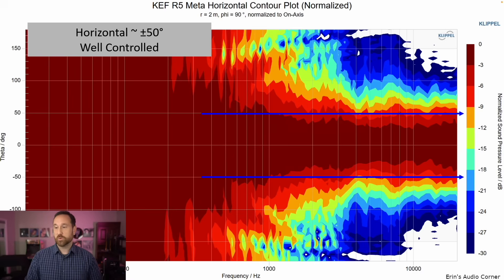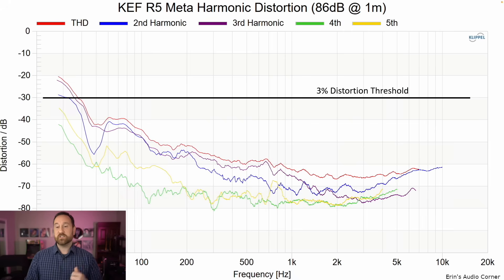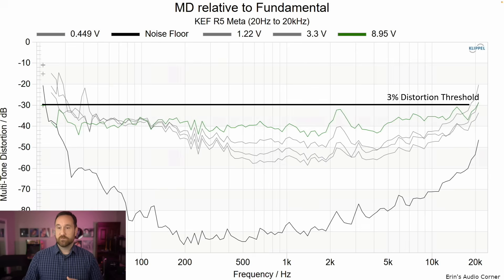Looking at the horizontal contour plot, it's about plus or minus 50 degrees based on the negative 6 dB point. Vertically, you can go about 40 to 50 degrees above or below that tweeter axis — same as I mentioned earlier. Distortion at 86 decibels looks good, and at 96 decibels it still looks pretty good.